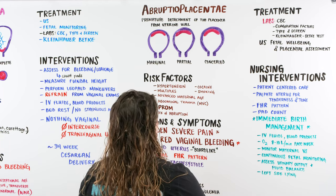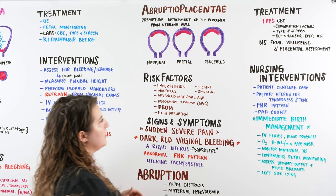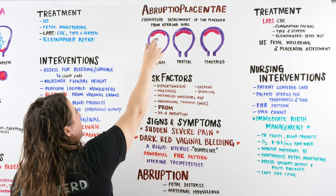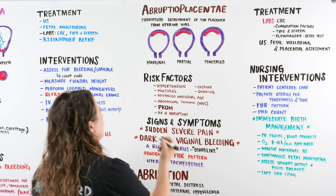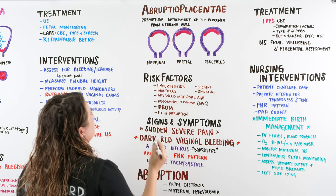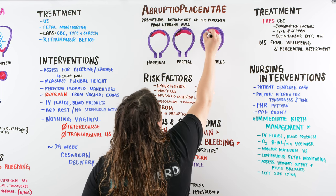We have three uteruses drawn up here with placentas in each. Within the placenta there is an adherence to the uterine wall — the uterus shown in purple and the pink placenta. When we have this separation we can cause some micro bleeding. The first type is marginal, which is a tear just along the outside. We can also have partial, where there is separation to one side, or there is a complete separation.